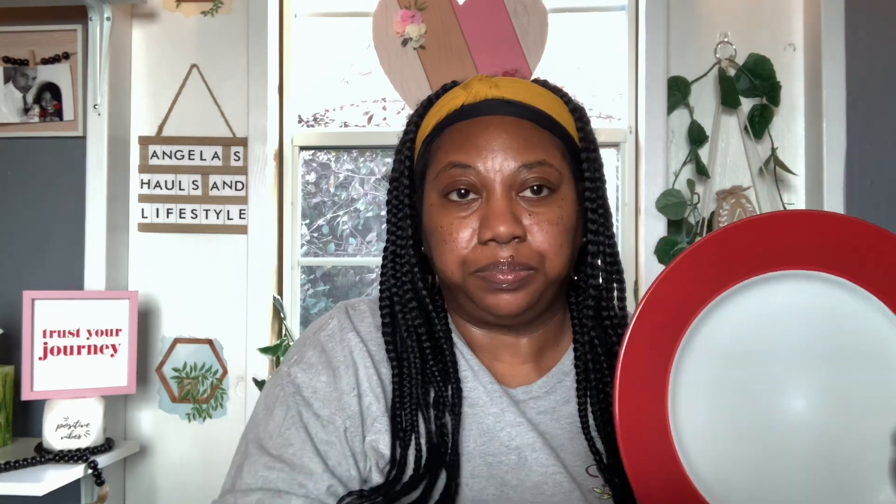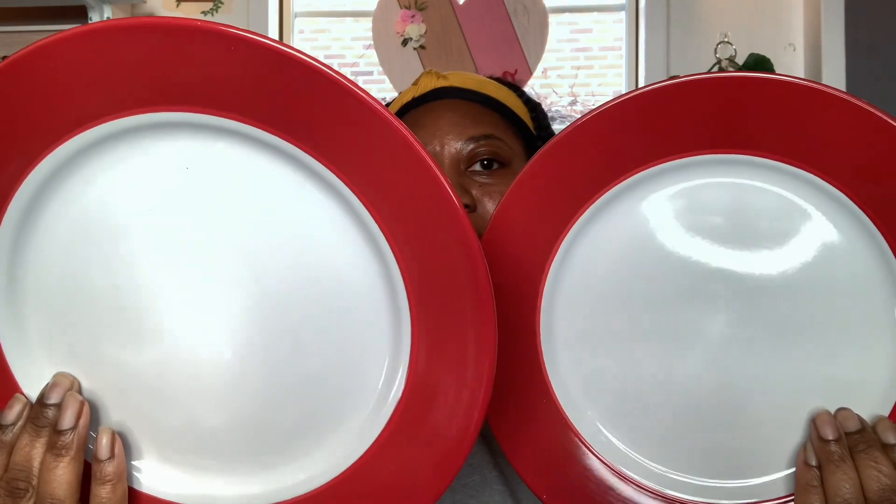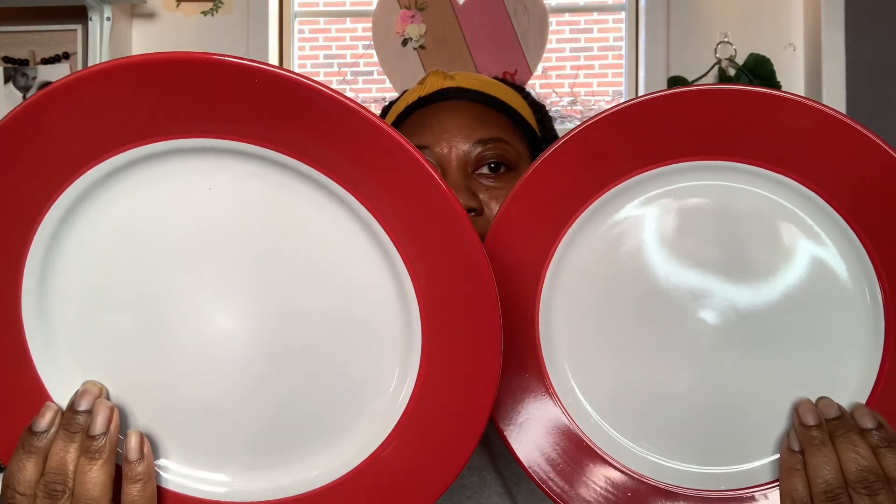I grabbed two of these little plates here. I got these because of the red on them — they look Valentine to me. These are made by Royal Norfolk, they're microwave and dishwasher safe. I just grabbed two of these for decor to put on the table for Valentine's. They're really nice and heavy.